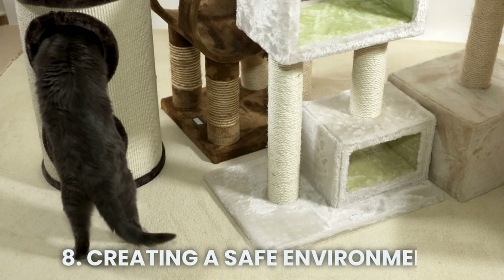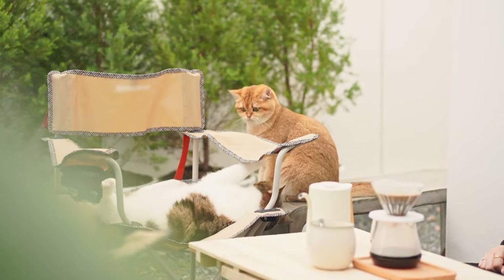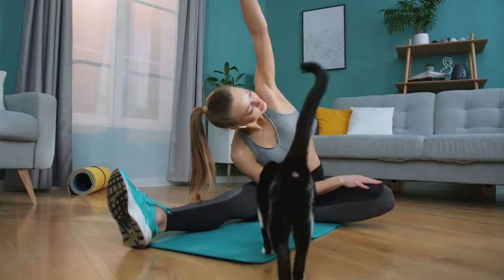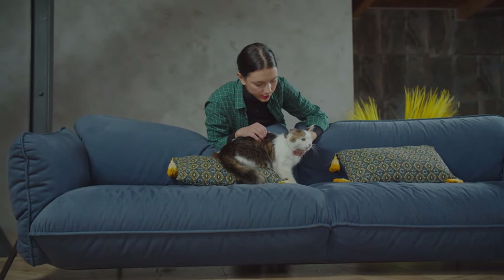8. Creating a Safe Environment. To ensure your cat's well-being, it is crucial to provide a safe and stimulating environment that offers ample opportunities for play, exploration, and rest. By meeting your cat's physical and emotional needs, you can foster a strong and trusting relationship.